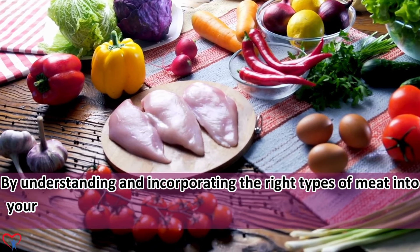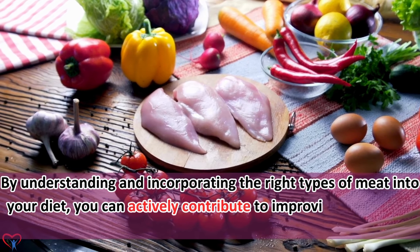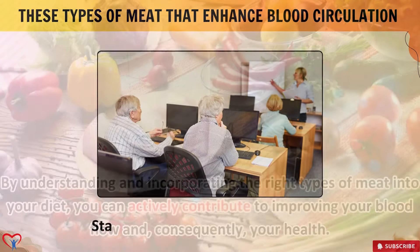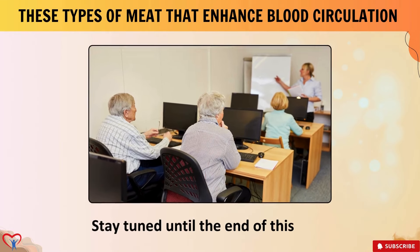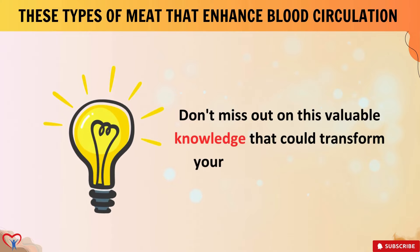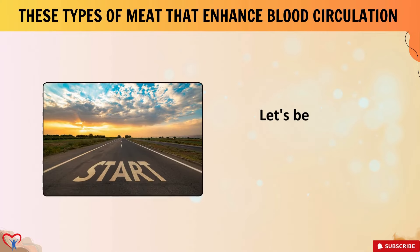By understanding and incorporating the right types of meat into your diet, you can actively contribute to improving your blood flow and, consequently, your health. Stay tuned until the end of this video. Don't miss out on this valuable knowledge that could transform your health for the better.